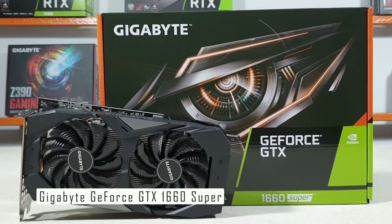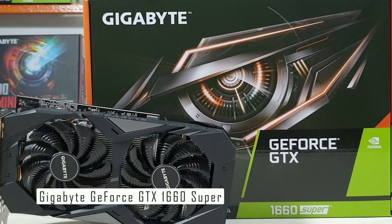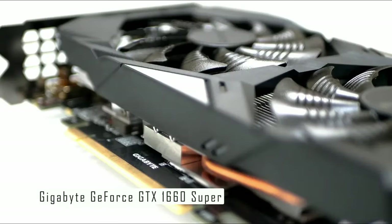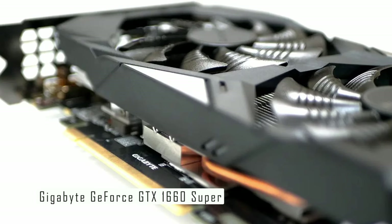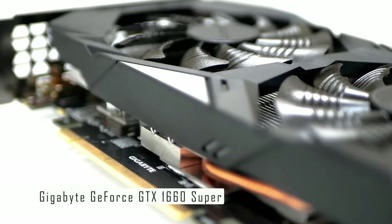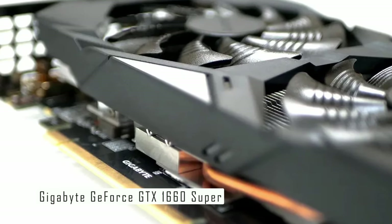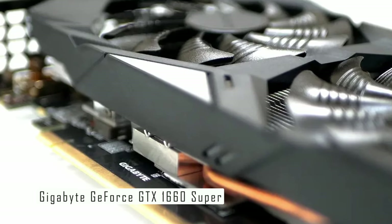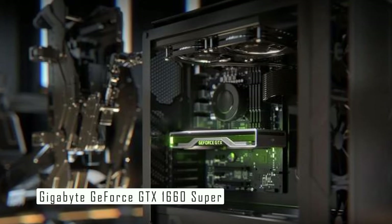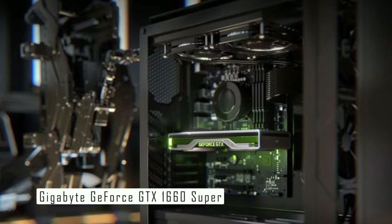It builds on the GeForce GTX 1660 to take the performance up a notch, yet it offers that boost while still staying in the budget range. With its improved speed and video memory compared to the original 1660, it's the perfect card for anyone building or upgrading their budget gaming PC. The GTX 1660 Super stands somewhere between the GTX 1660 and GTX 1660 Ti in terms of performance and price. It gets 6GB of GDDR6 memory clocked at 14 Gbps, which is faster than even the 12 Gbps GDDR6 memory found on the GTX 1660 Ti, and on par with the much pricier RTX 2060 in terms of memory bandwidth at 336 GB/s.